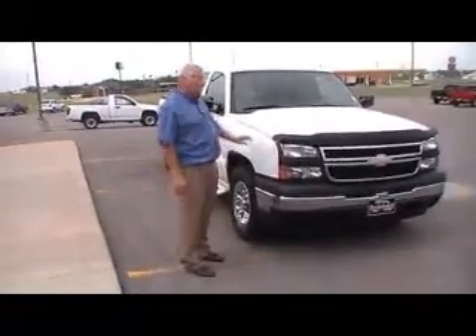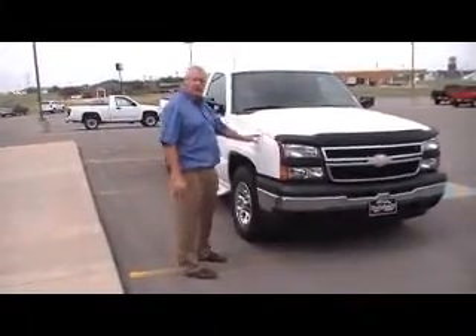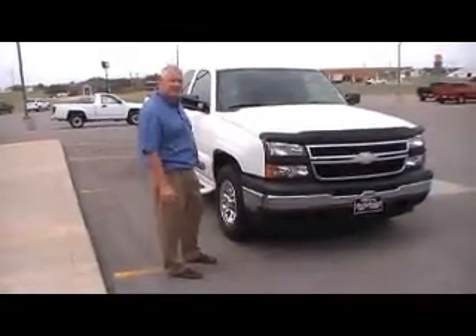5.3 V8 engine in it. So why don't you call me, and if you've got any more questions, I'll be able to answer those. Phone number is 405-375-3155.